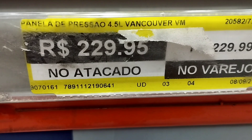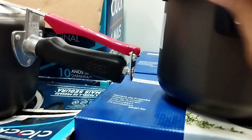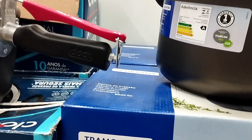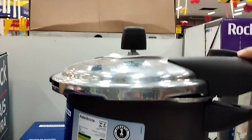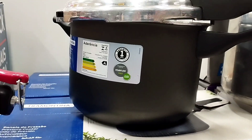Esse preço tá no atacado e no varejo. Panela Tramontina de pressão preta — aquela topzera, topzera mesmo! (That Tramontina black pressure cooker — top of the line!) Bonitona, né gente, e boa qualidade!